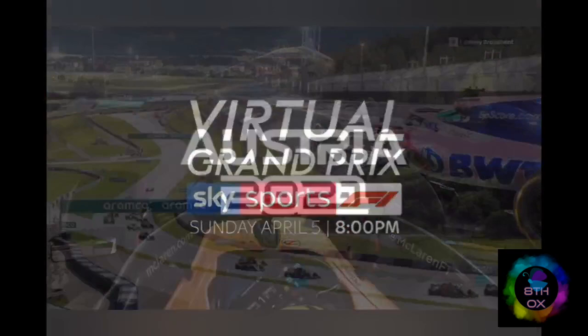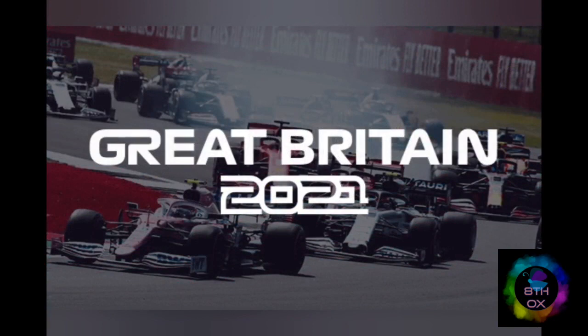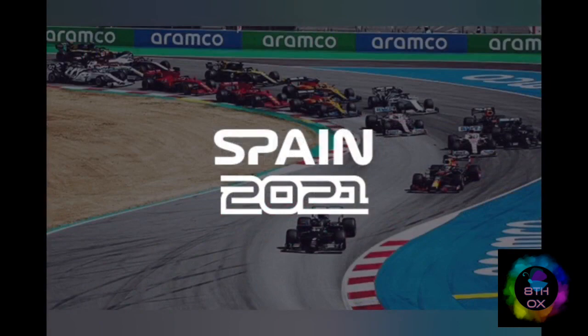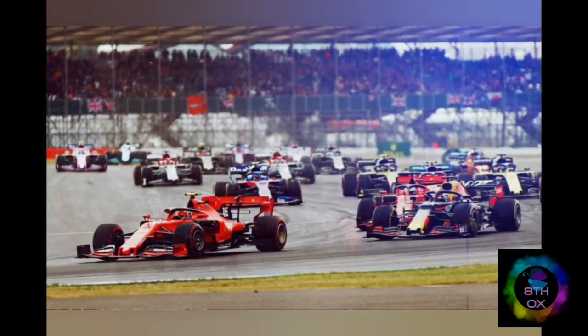F1 cars are required to weigh a minimum of 746 kg without the driver and fuel. Constructors, along with other team members including drivers, have to optimize the horsepower, torque, and fuel efficiency to suit their requirements. That is why F1 car engines are fine-tuned for every F1 circuit.